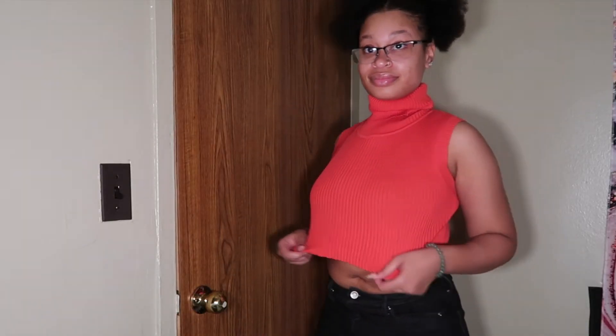Another top I have here — this top is asymmetrical. It's stretchy, it has a stretch in it. It's a turtleneck. It's cute, you know, it'll last a while. Feel me?